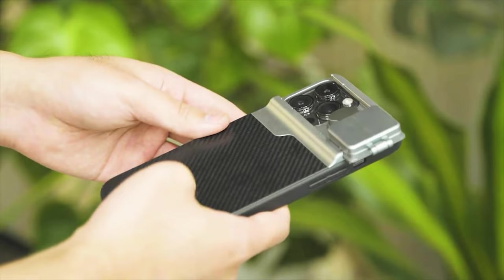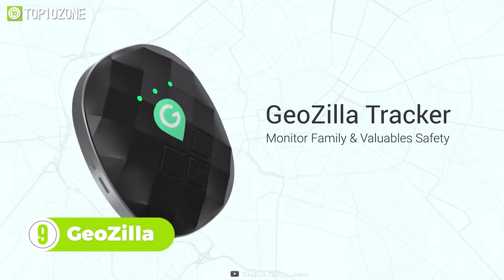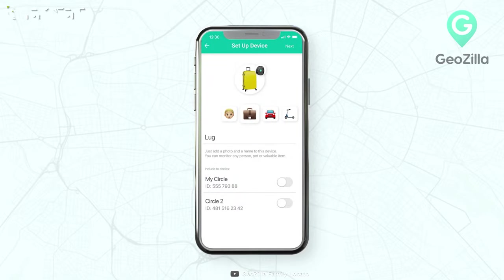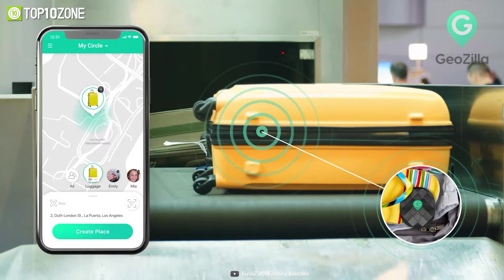Keep a watchful eye on your family and friends with GeoZilla, a handy little GPS tracker that'll give you peace of mind. Just download its dedicated app on your smartphone and put GeoZilla in your kid's backpack, in your car, or attach it to your dog's collar.